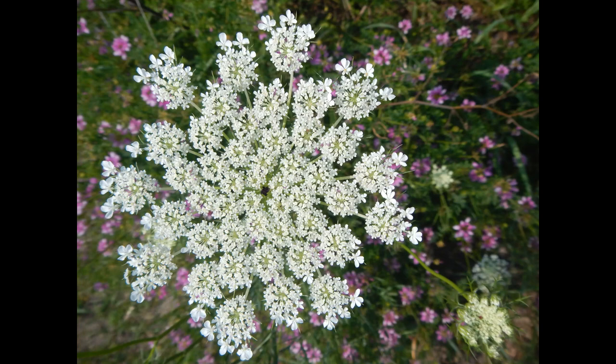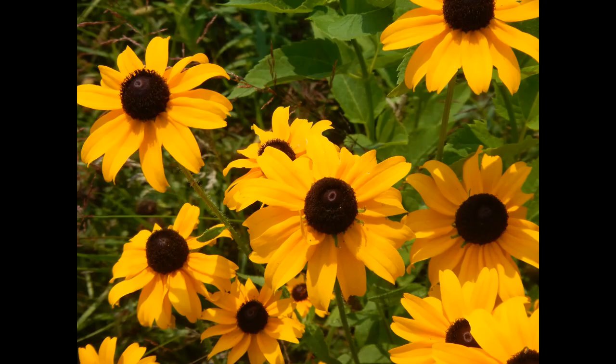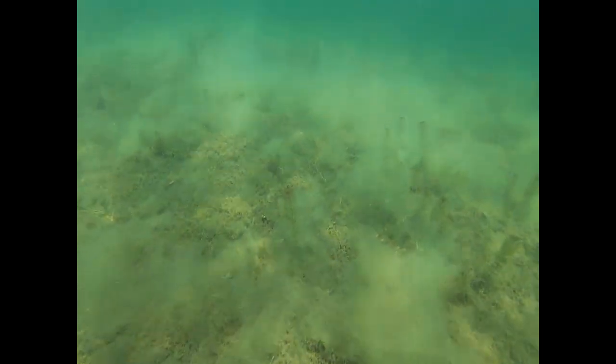Today we'll be looking at some blooms, but not these terrestrial blooms, though they are quite lovely. The blooms we'll look at today are found in the waters of Squam and they sometimes fall victim to mistaken identity.